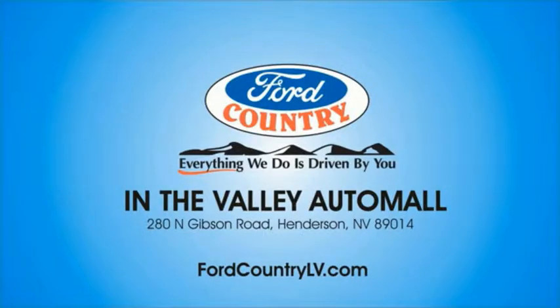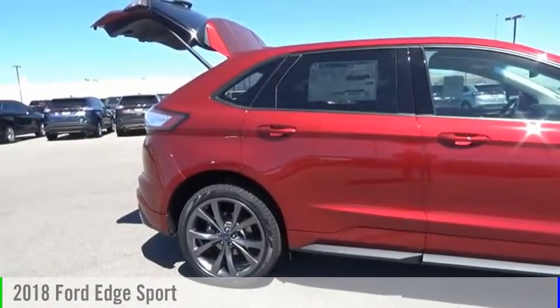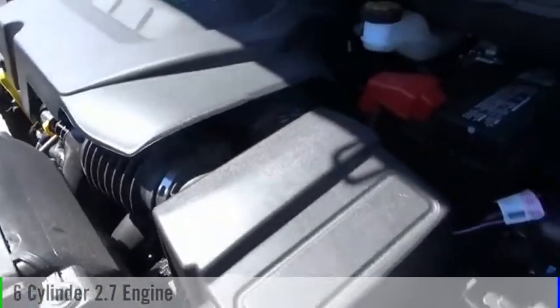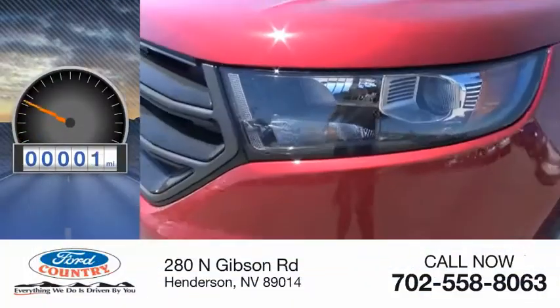Visit Ford Country in the Valley Auto Mall today. Stop by and take a look at the 2018 Edge. This vehicle is powered by an all-wheel drive, six-cylinder, 2.7-liter engine, and comes with a six-speed automatic transmission. This vehicle has less than 100 miles.